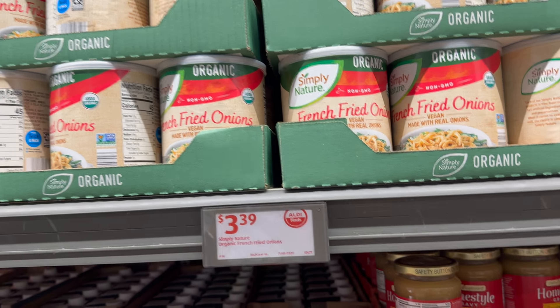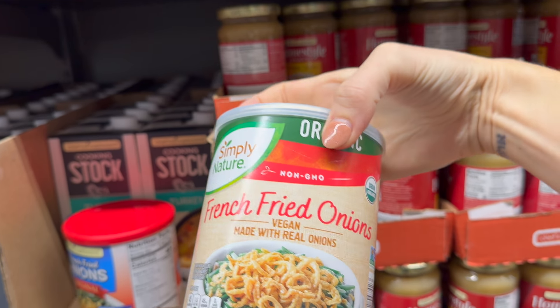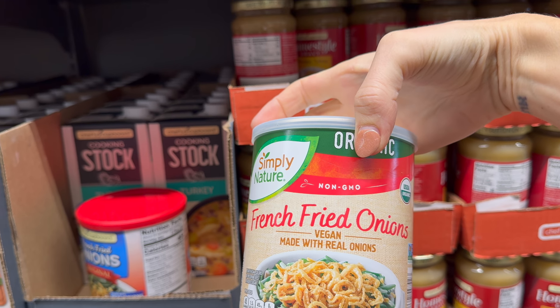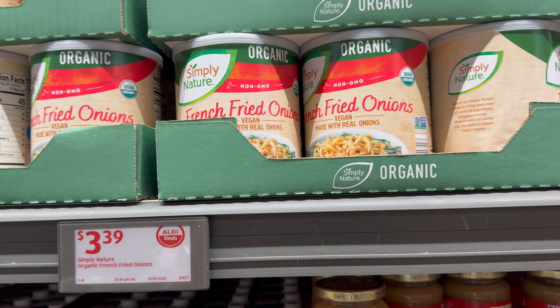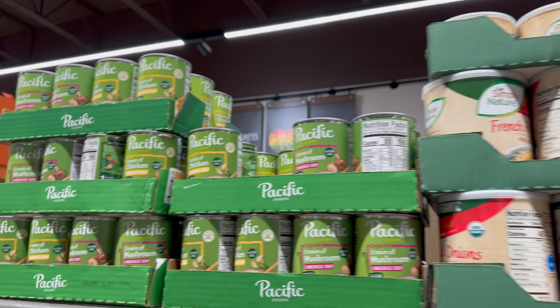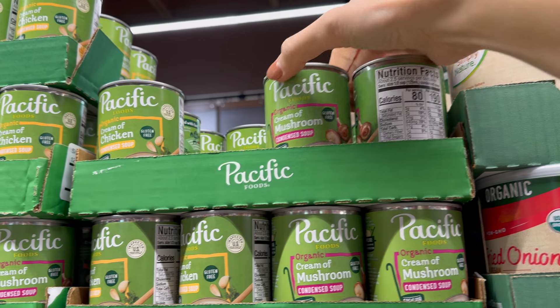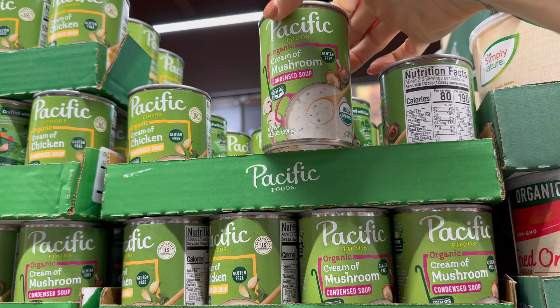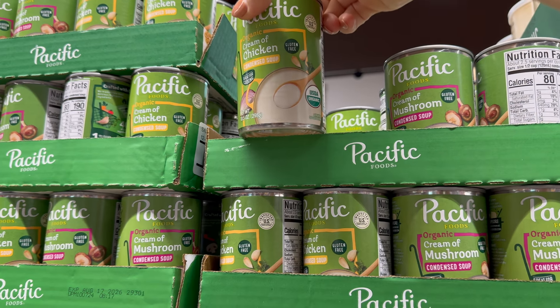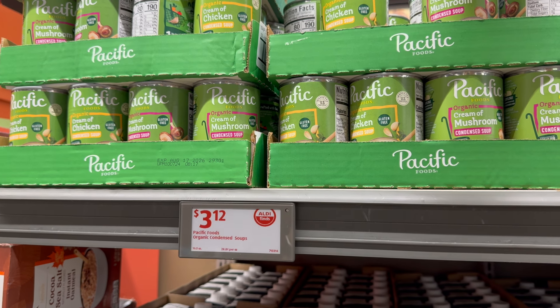Way up high, organic French fried onions — non-GMO, vegan, made with real onions, $3.39. Over here, Pacific Foods is bringing you organic cream of chicken condensed soup and organic cream of mushroom condensed soup — gluten-free, great for cooking. These are 10.5-ounce cans. Keep in mind a lot of recipes call for more than that. $3.12 each.